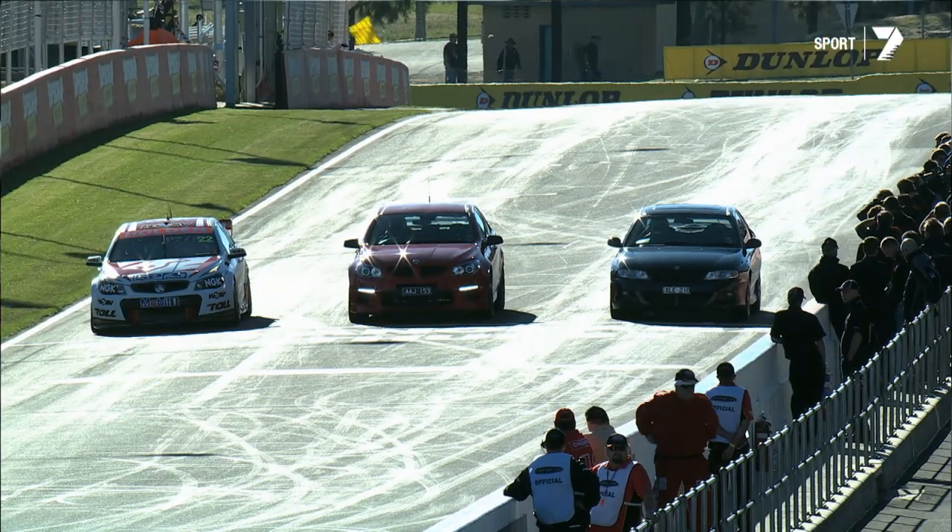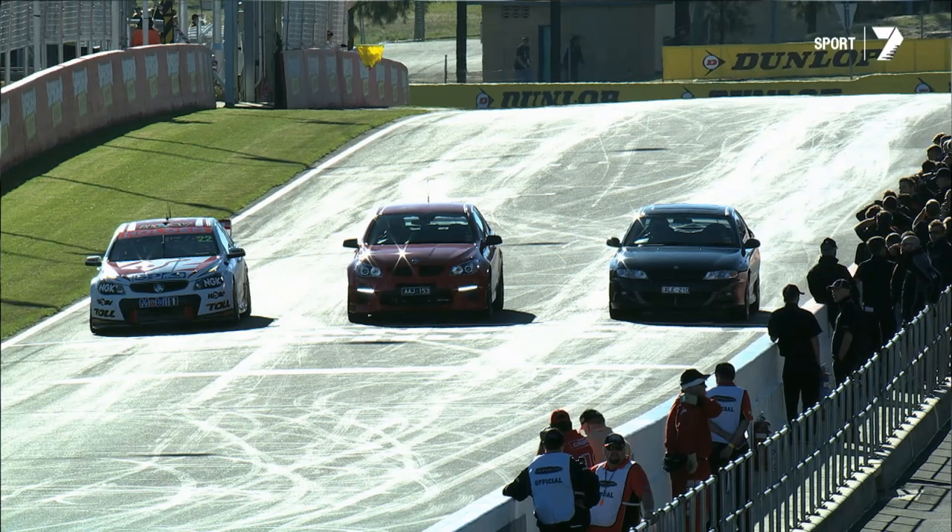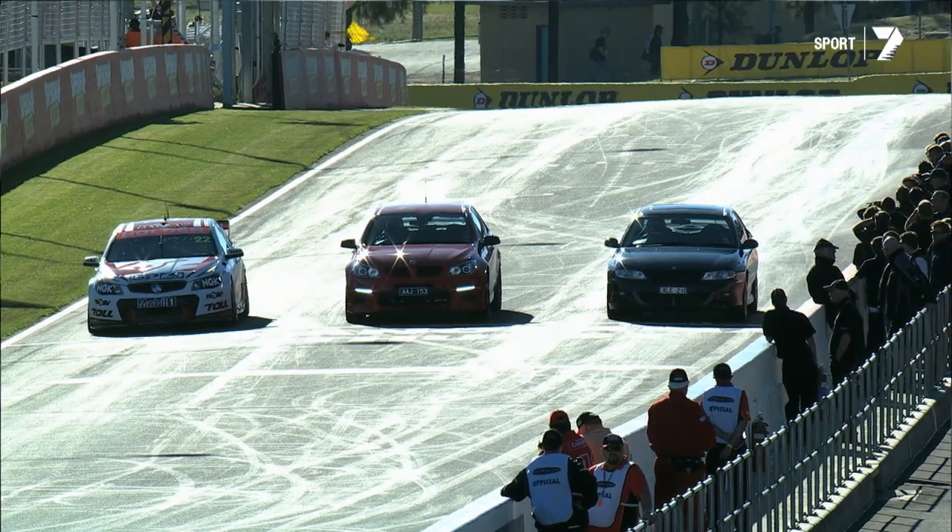Pretty spectacular stuff. Aaron Noonan's been very busy doing all our commentary for the support categories. Noonan, are you going to take us through this as well? Absolutely, Matty. This was great fun. This shows you the difference in speed between some of the hottest road cars you'll find and a V8 supercar.